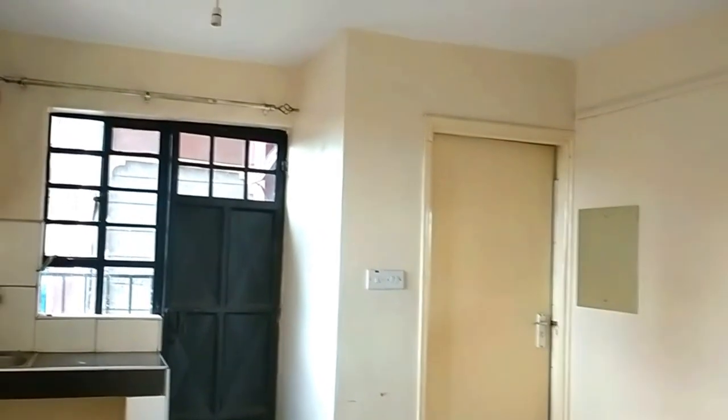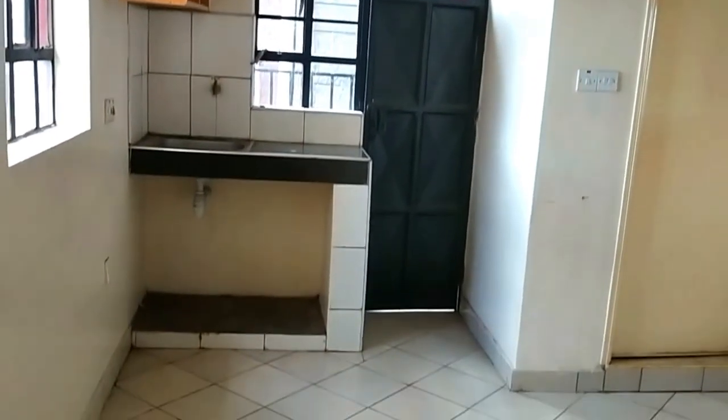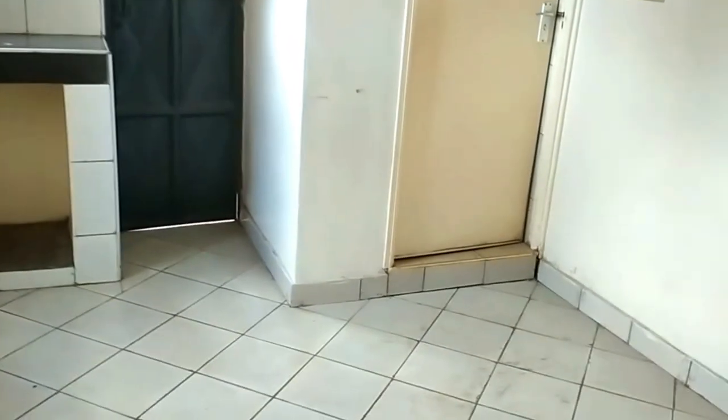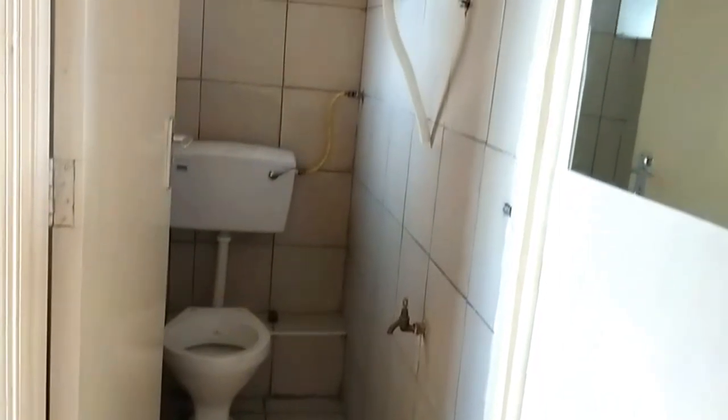There's a balcony here. Remember to subscribe so that when I upload the next house tours, you can view my channel — it will give you a review of some of the houses so you can get a preference or decide on where you want to stay from the comfort of your house. This is the toilet — don't mind the dirt because it's a new house; they've just cleared the cement and they're still finishing on the final touches.